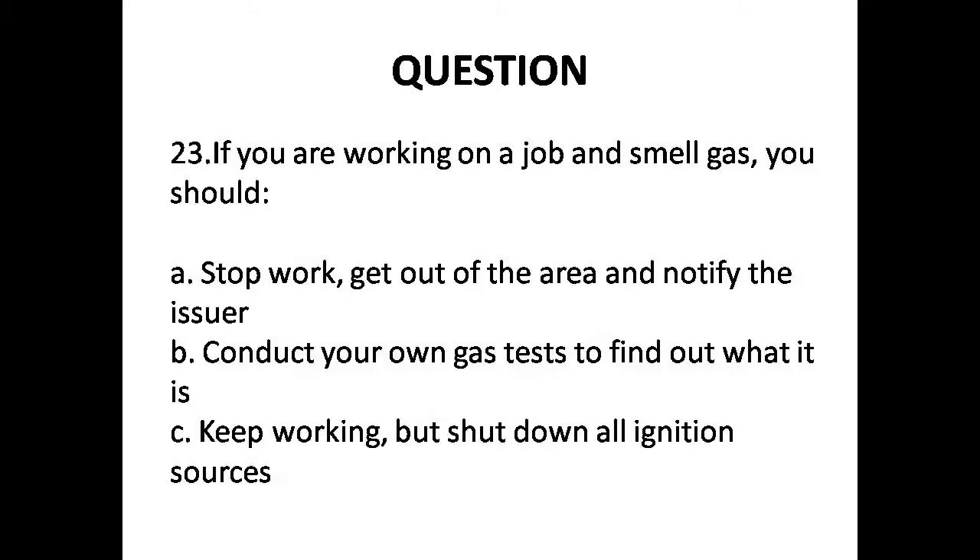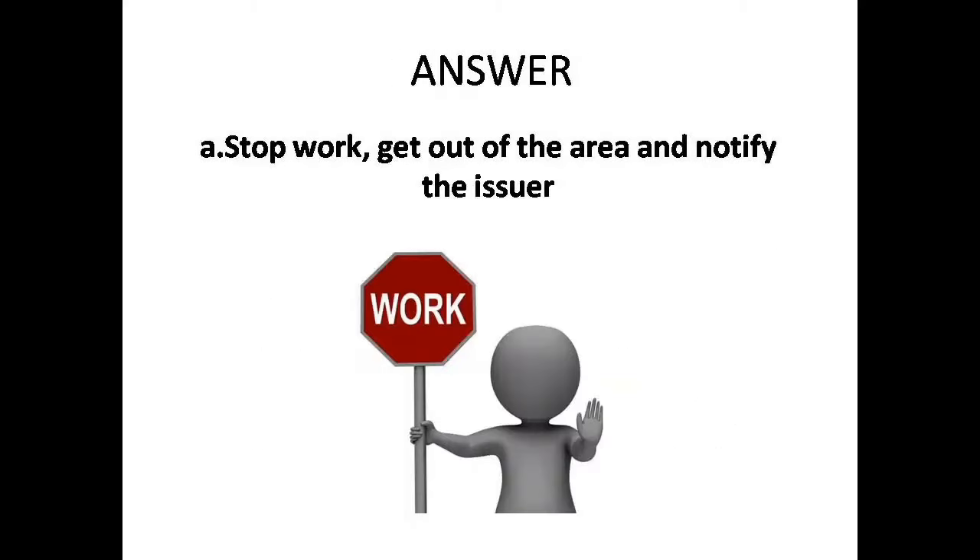Question 23: If you are working on a job and smell gas, you should — Options are: A. Stop work, get out of the area and notify the issuer, B. Conduct your own gas tests to find out what it is, C. Keep working but shut down all ignition sources. Answer is Option A: Stop work, get out of the area and notify the issuer.